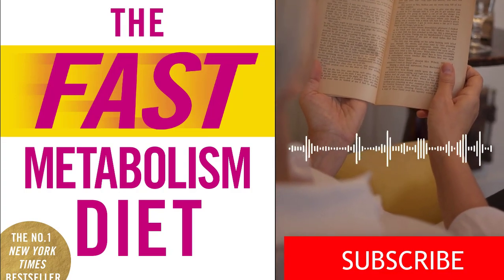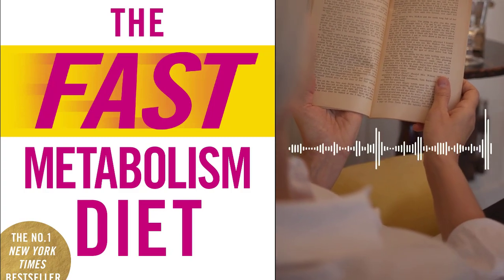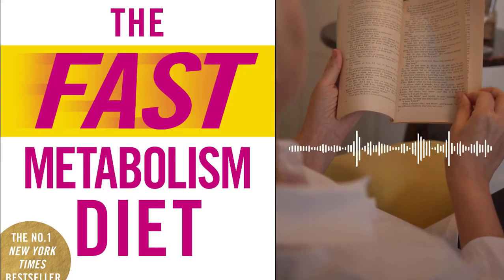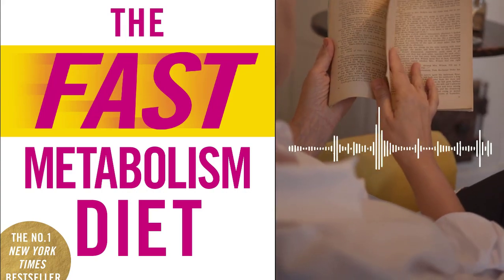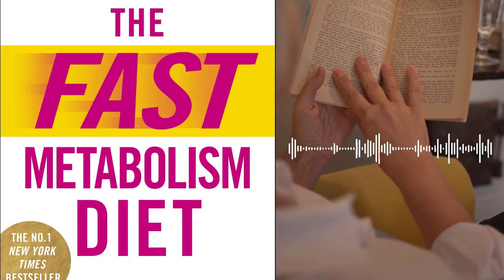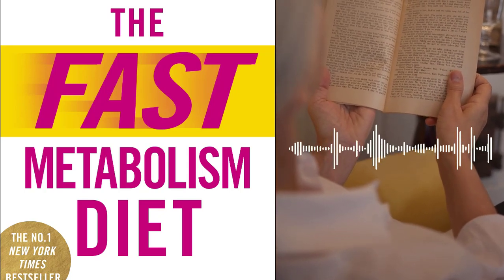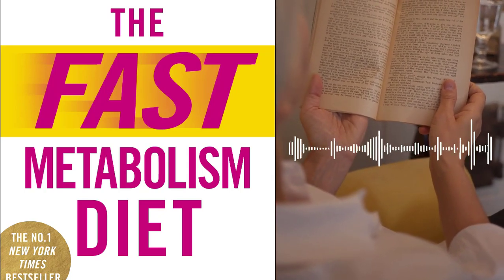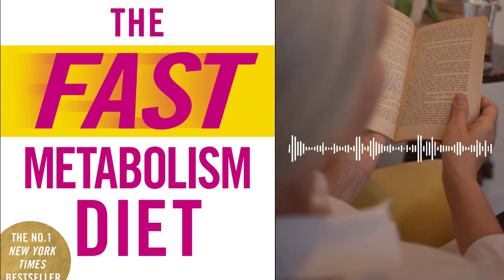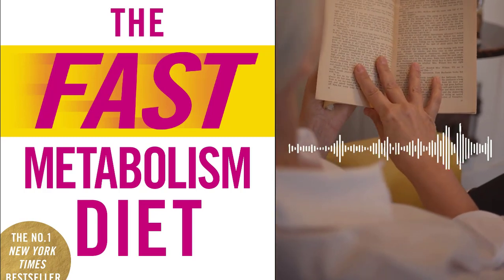Chapter 7 – Overcoming Plateaus and Challenges. Plateaus and challenges are common during any weight loss journey, and Pomeroy addresses these obstacles head-on. She offers practical solutions for overcoming plateaus, including modifying the diet and incorporating additional metabolic boosters. Pomeroy also provides guidance on troubleshooting common challenges, such as cravings, emotional eating, and managing setbacks.